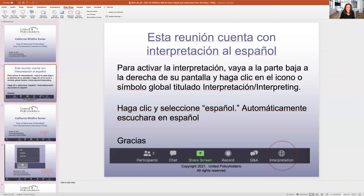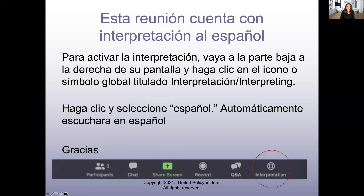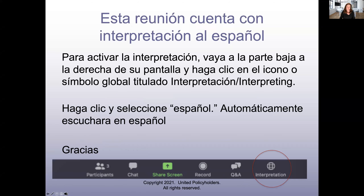We are presenting this in Spanish on a Spanish channel. If you go here to interpretation, you can choose your language, and there will be interpretation on the second audio channel.